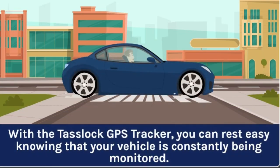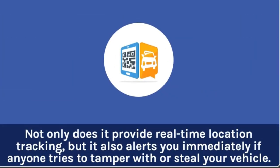With the TASLOK GPS Tracker, you can rest easy knowing that your vehicle is constantly being monitored. Not only does it provide real-time location tracking, but it also alerts you immediately if anyone tries to tamper with or steal your vehicle.